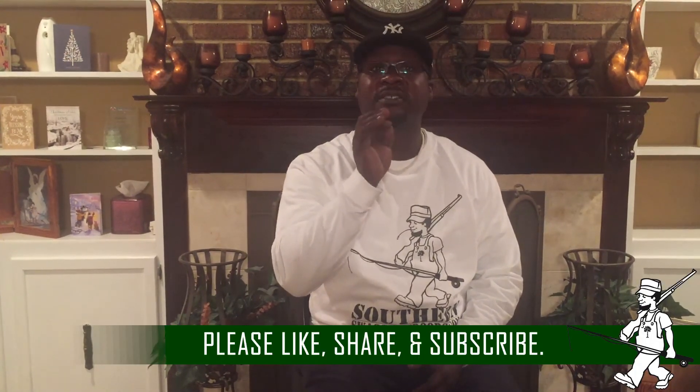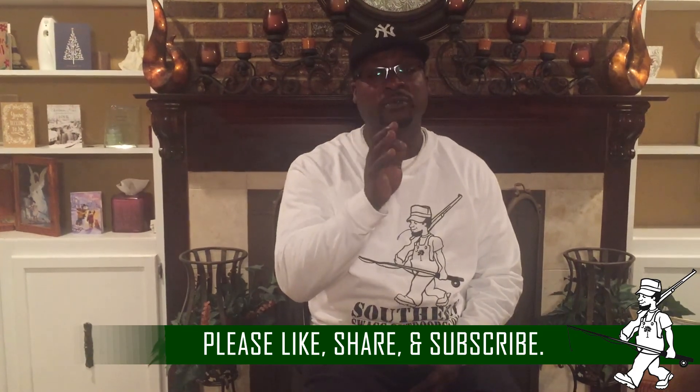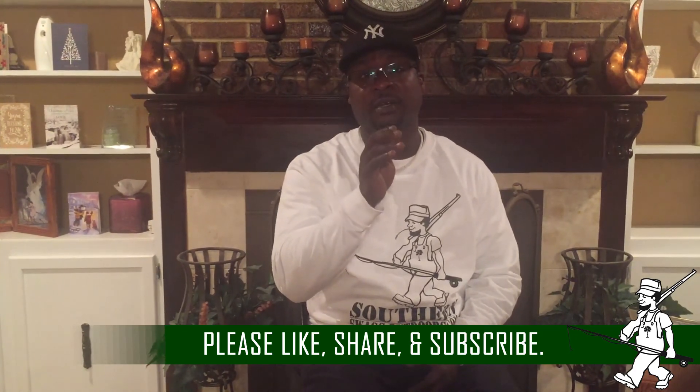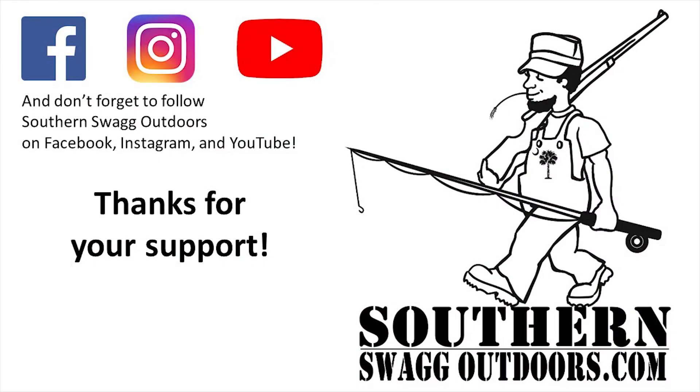Thank you for watching. Hopefully you learned something from today's tip or found something interesting. If you did, please like the video and comment below. Also like, share, and subscribe to Southern Swag Outdoors on YouTube, Facebook, and Instagram. Check us out at SouthernSwagOutdoors.com. We love y'all and we thank y'all.